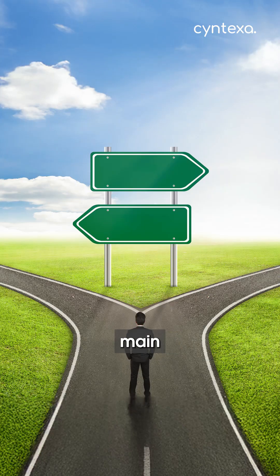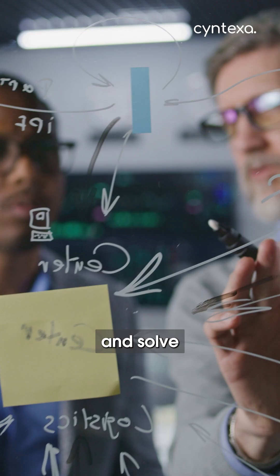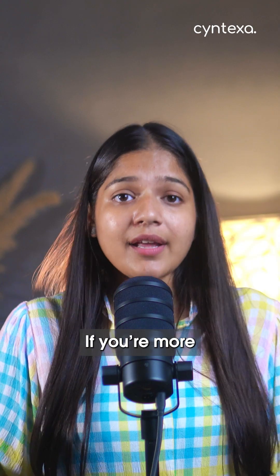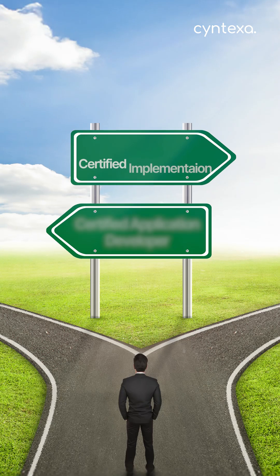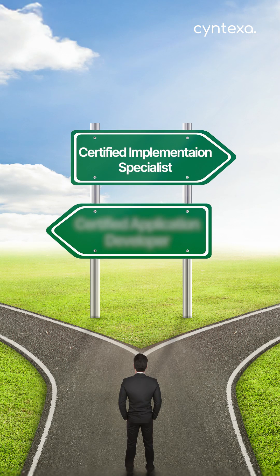After your CSA, your path splits into two main directions. If you love to code and solve technical puzzles, you'll go to the Certified Application Developer path. And if you're more into business solutions and processes, you'll become a Certified Implementation Specialist, CIS.